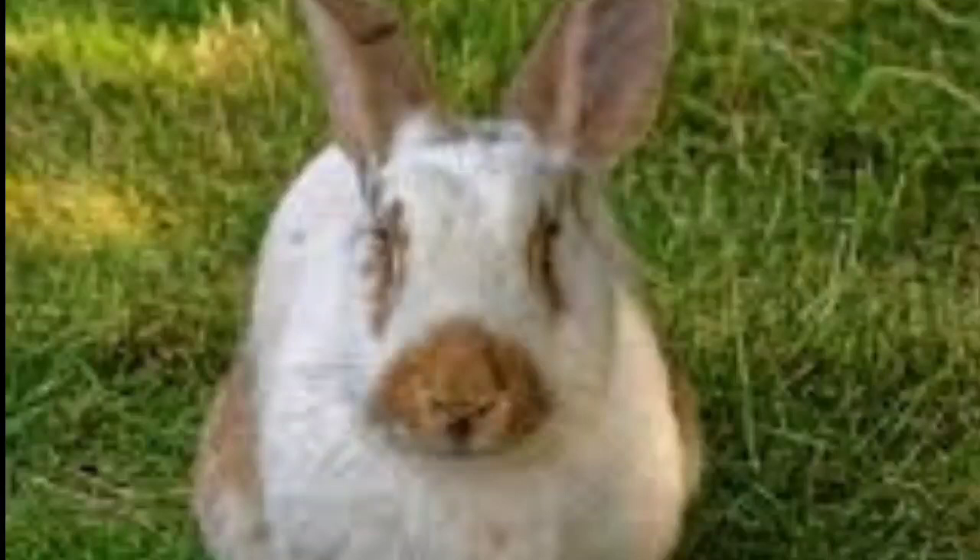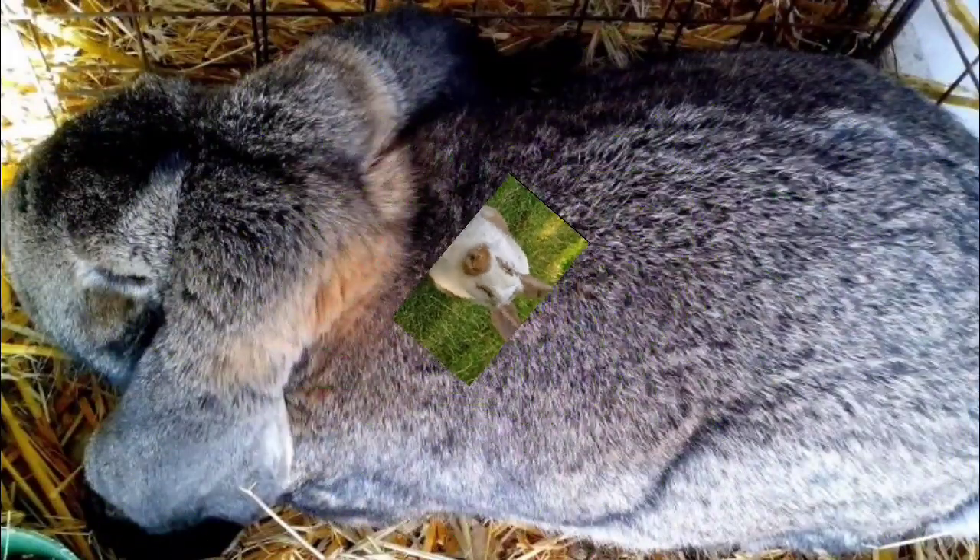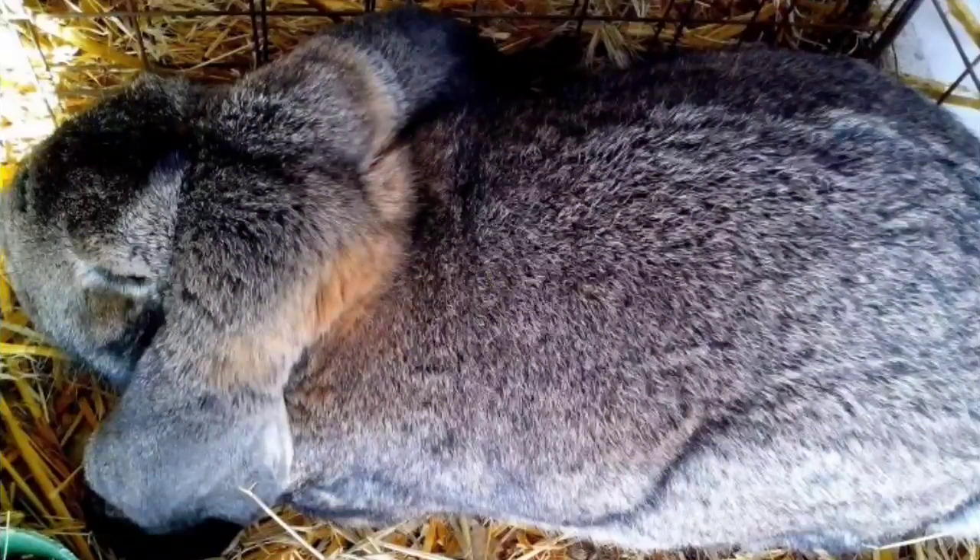Flemish Giants can be docile and tolerant of handling, though frequent interaction with humans is required for this to occur. Like all rabbits, they can become fearful and sometimes aggressive if handled incorrectly or irresponsibly. Their larger frame requires special attention to spine alignment when handling. Potential owners should consider these factors in addition to their size, level of food consumption, and substantial waste production before buying.